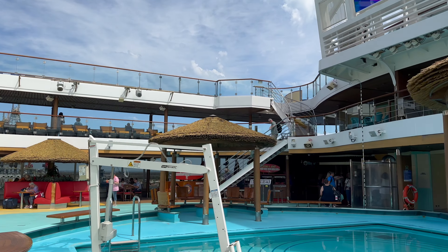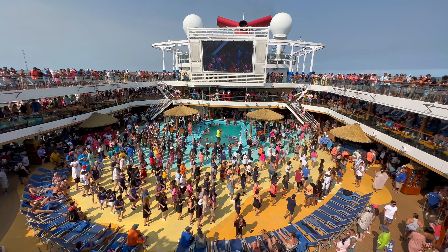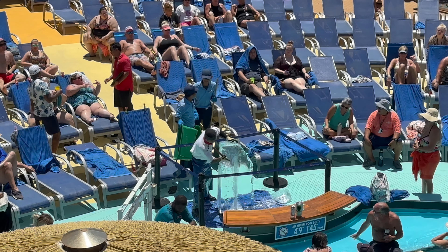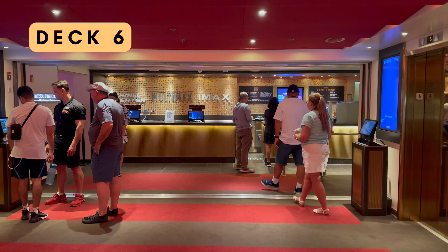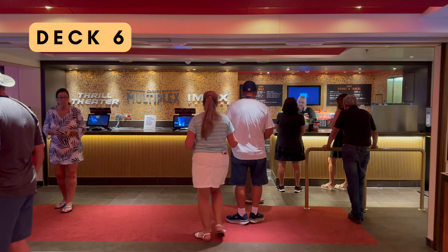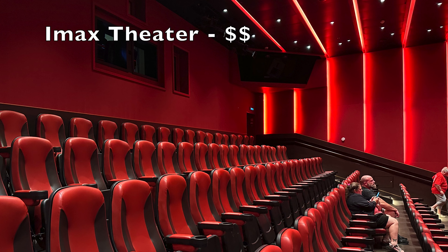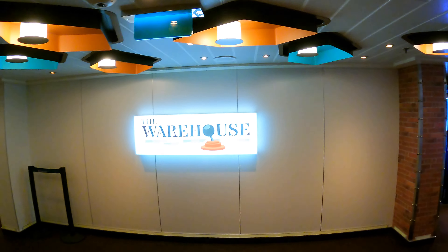This is also where you will find outdoor movies playing on the big screen. Now let's make our way down to Deck 6. What's exciting about this deck is the presence of an IMAX theater. The Carnival Vista has a movie theater where you can watch first-run movies for a fee while cruising. We couldn't resist this unique experience and had a blast — it's just like going to the movies at home, complete with the option of purchasing popcorn, snacks, and beverages.